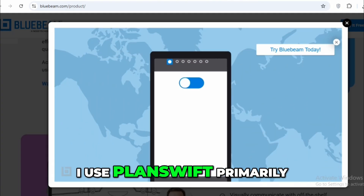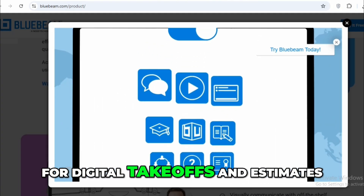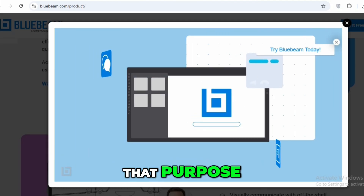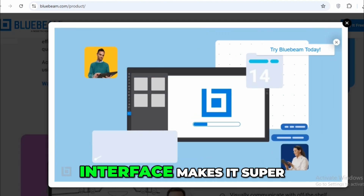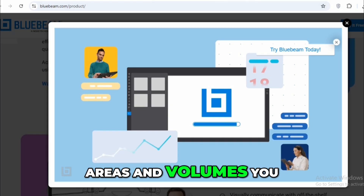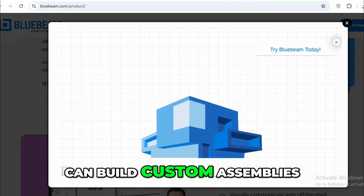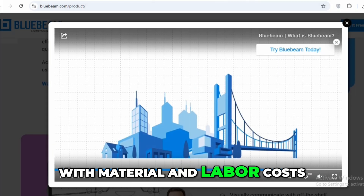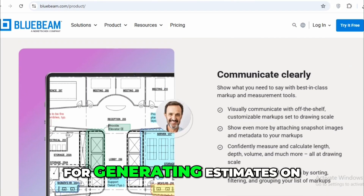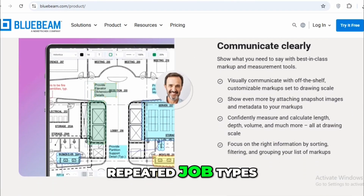On the flip side, I use PlanSwift primarily for digital takeoffs and estimates, and it's hands down one of the fastest tools I've used for that purpose. Its drag-and-drop interface makes it super easy to measure lengths, areas, and volumes directly from blueprints. You can build custom assemblies with material and labor costs, so once you set it up, it becomes incredibly efficient for generating estimates on repeated job types.